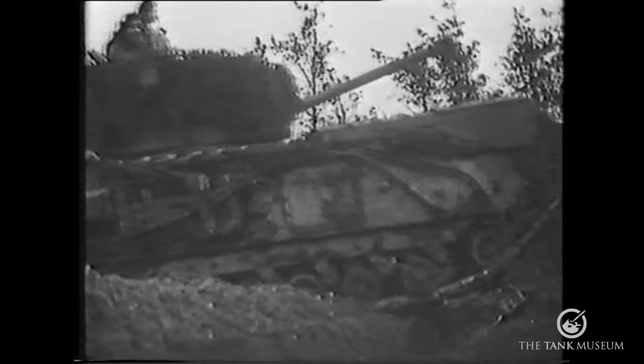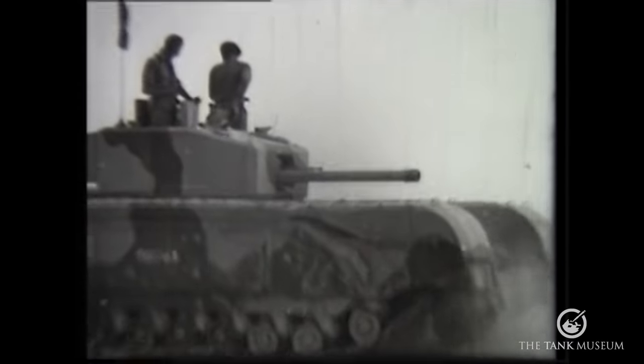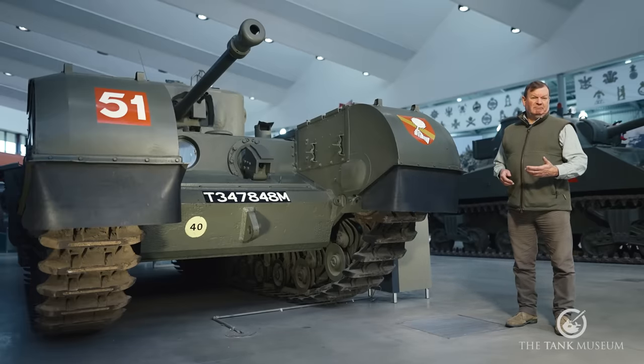The Churchill tank. It was one of the most important British tank designs of World War II. But if I had to sum the Churchill story up in one sentence, I'd say it started badly, but ended well.